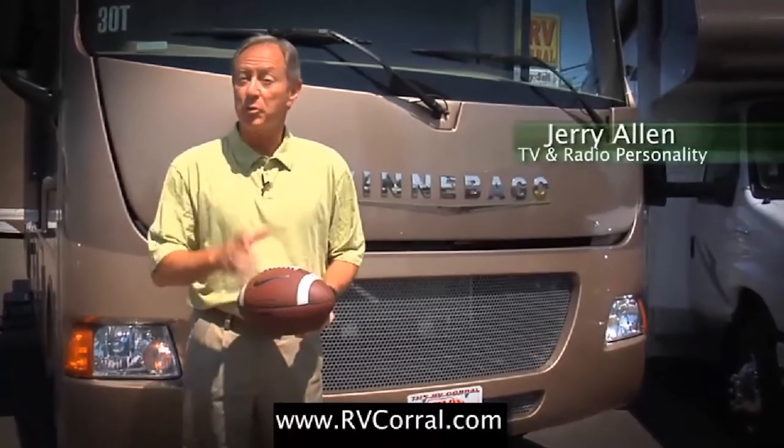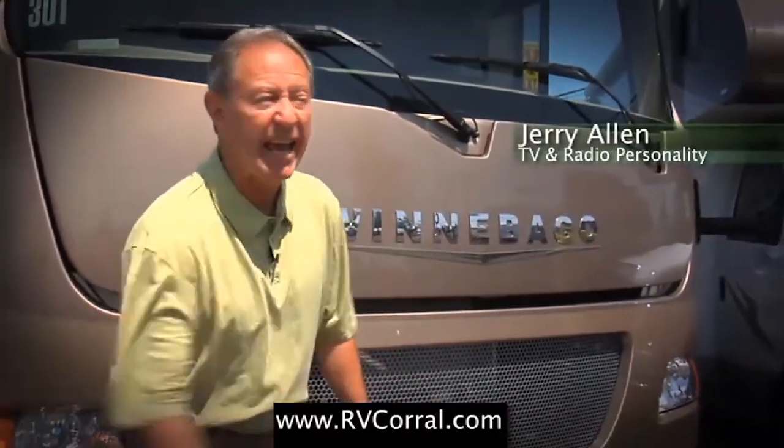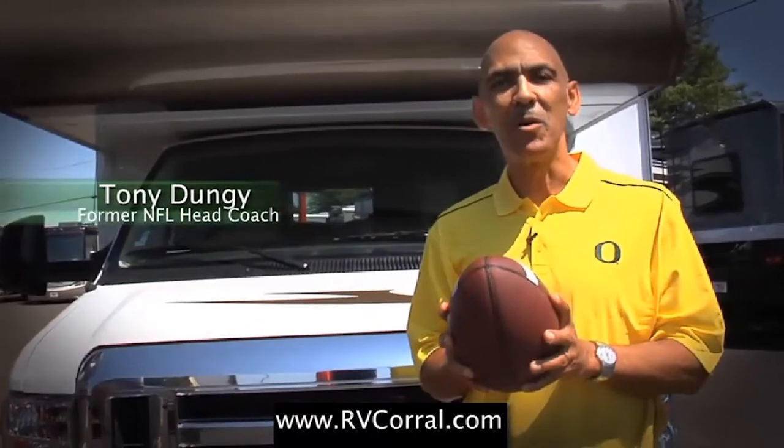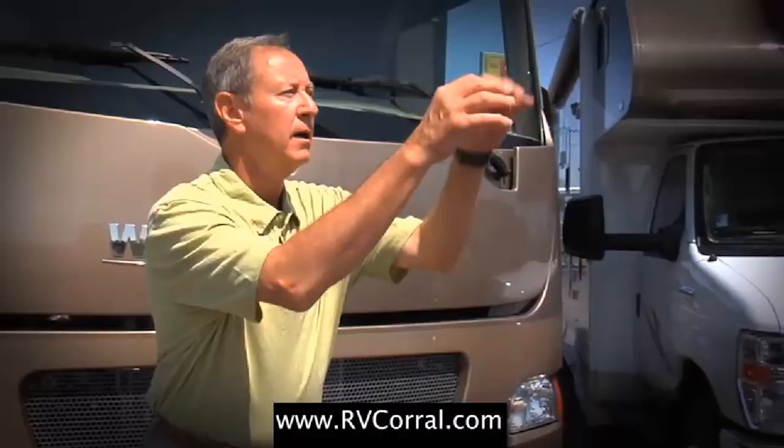I bought my Winnebago through the RV Corral because these guys have been serving the state of Oregon and Lane County since 1988. I bought my Winnebago because of the 50 year tradition of excellence that drives the RV market. Ultimately I bought because of the great service and help I was given. I still purchase mine because of their tradition.